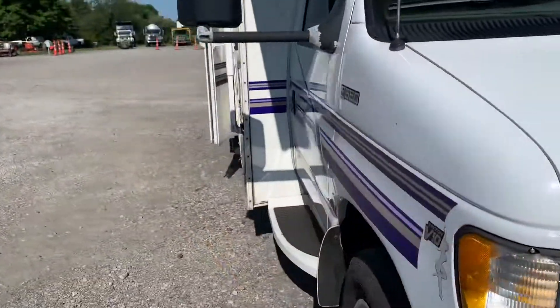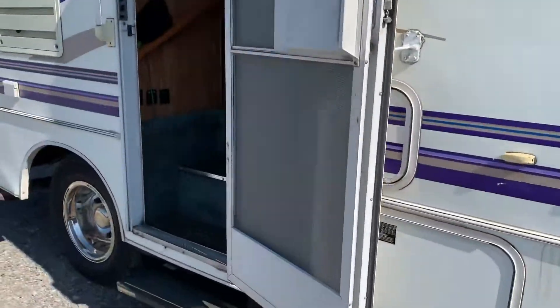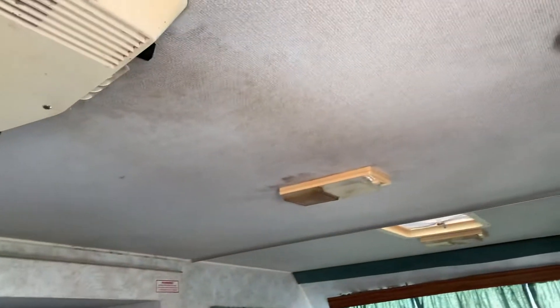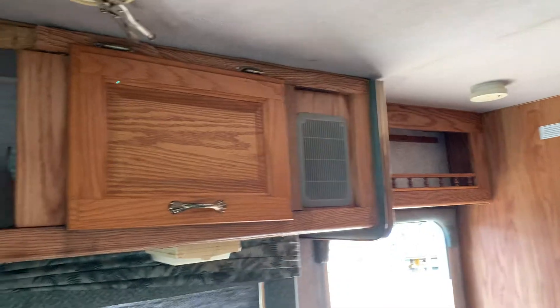So I'll give you a quick view of it here. There's the little slide out there. You can see there was a little bit of water damage here at some point. He said it kind of damaged the cabinets — he said he fixed it, but still not really completely fixed.